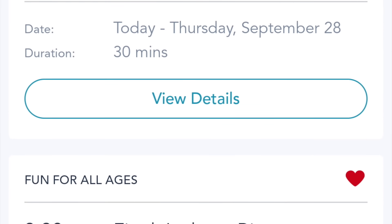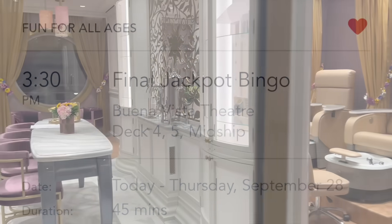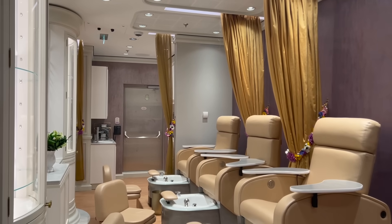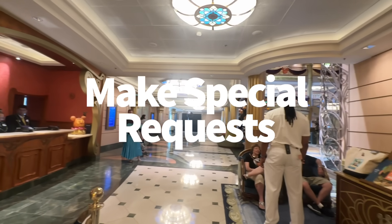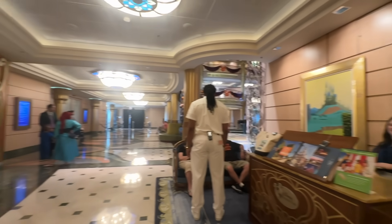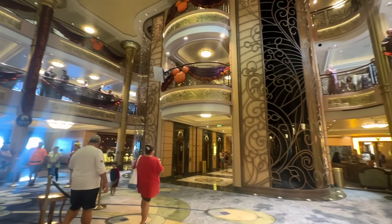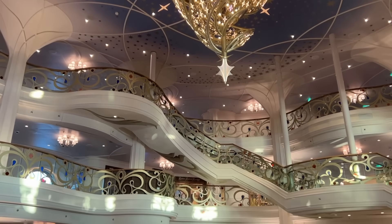Now you get to see what events and activities are happening throughout your cruise. Go through the list while you're sitting in the terminal waiting to get on the ship so you don't have to waste that time once you board. When you board, head over to guest services. On the Magic, Wonder, Dream, and Fantasy, guest services is on deck 3 midship in the lobby. On the Disney Wish, guest services is on deck 4 midship.